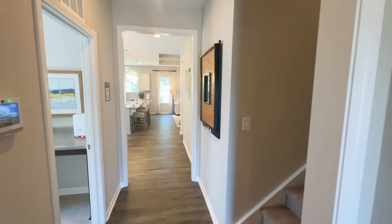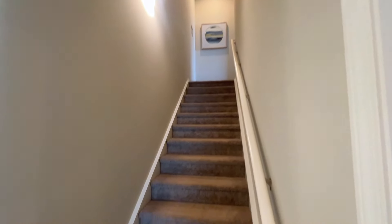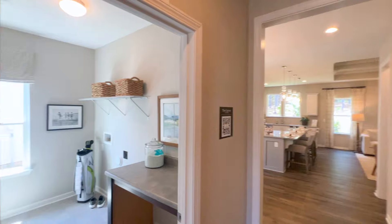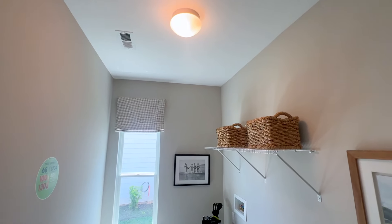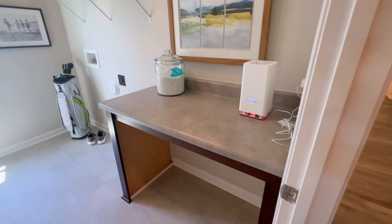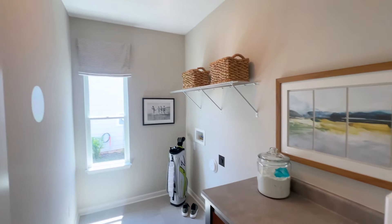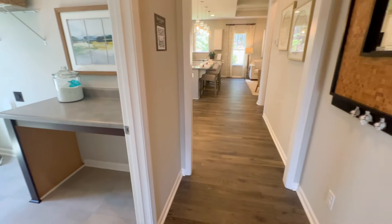We're going to go upstairs in just a second, but first there's a beautiful stairwell. Looks like we have the laundry room coming up next. That's a very solid laundry room. It has an attic access up there. You've got your folding table so you can fold all your laundry instead of just piling it on your bed or couch.